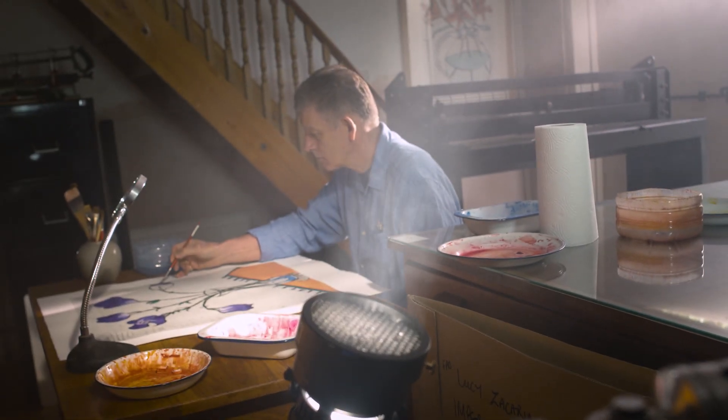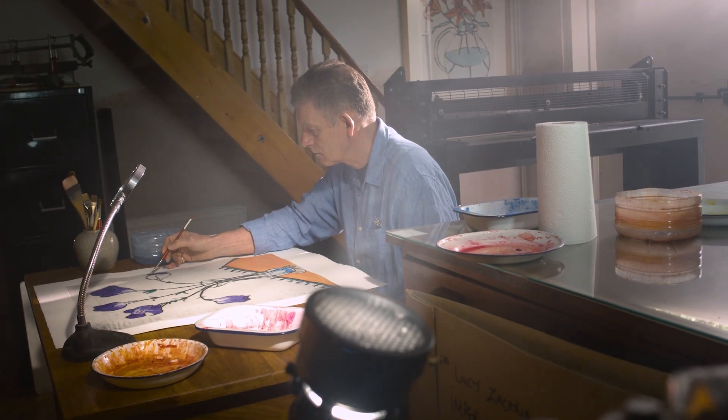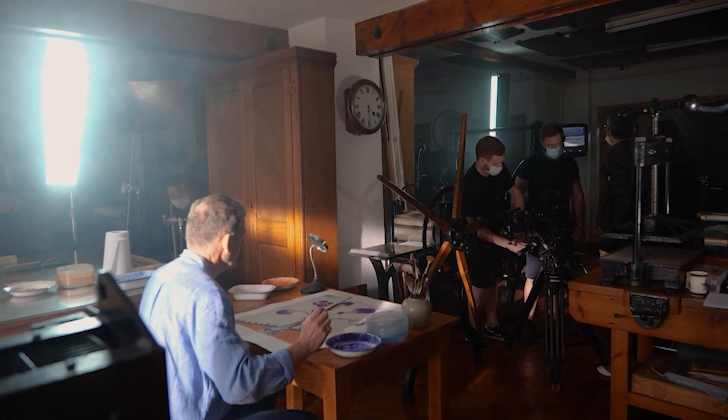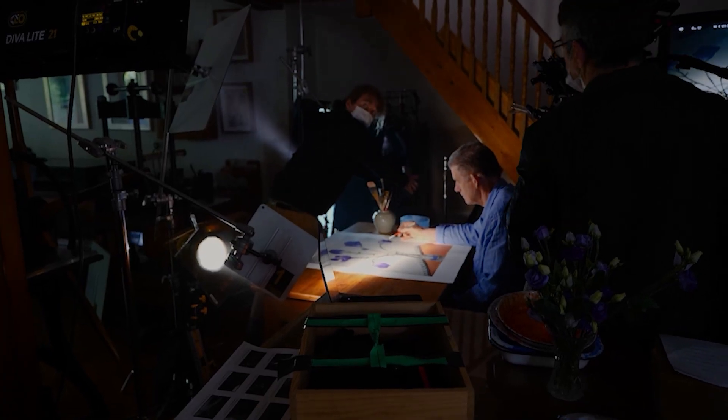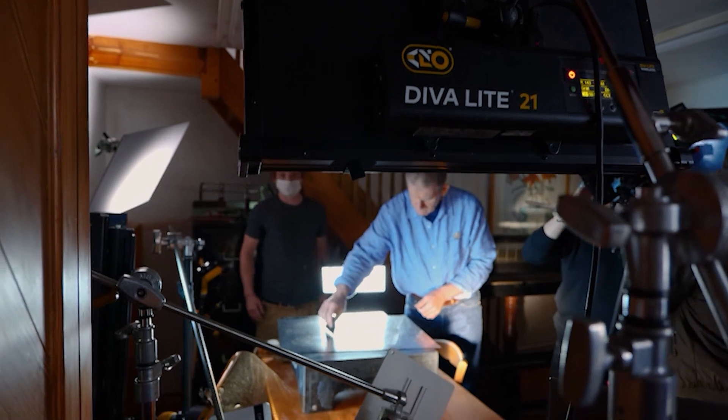Primarily it's about your engagement to the craft. The S1H has 14 stops of dynamic range, which is equivalent to something like an Alexa. I didn't really make any adjustments on how I lit, and when we got into the grade we were very pleased to see that it did manage to retain that kind of detail.